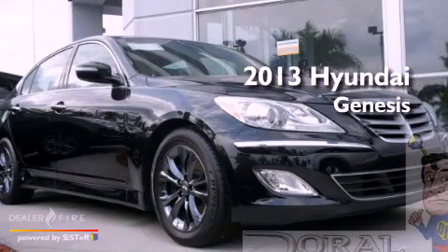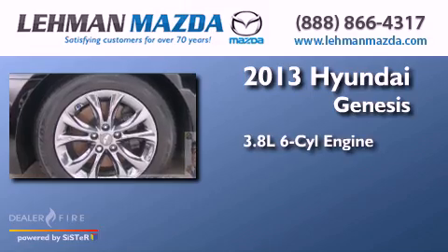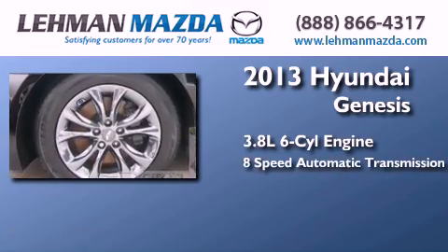This is a brand new 2013 Hyundai Genesis. It has a 3.8-liter six-cylinder engine and an eight-speed automatic transmission.